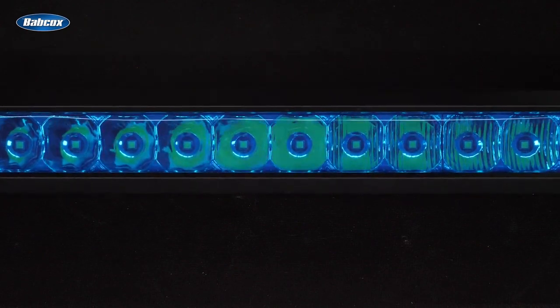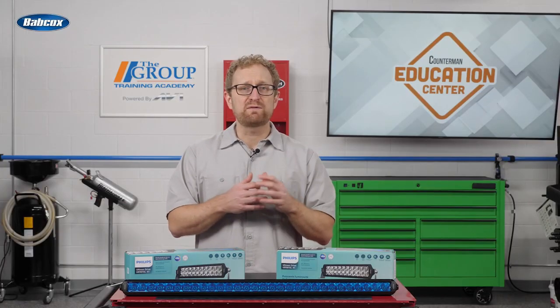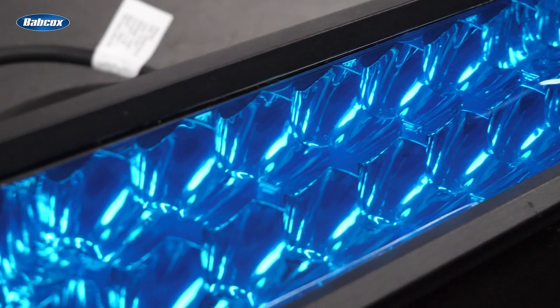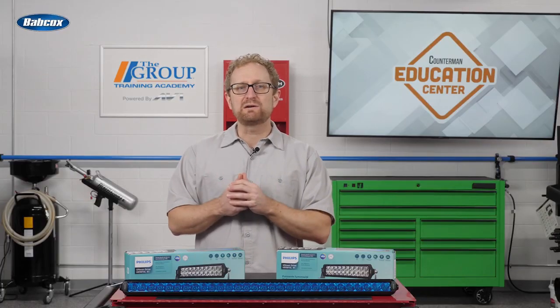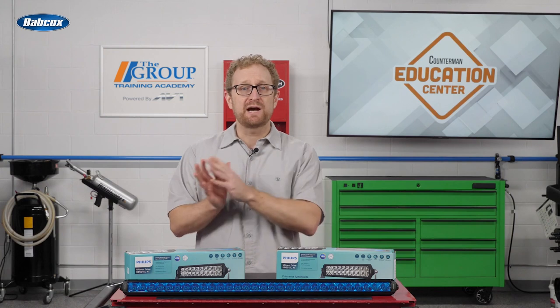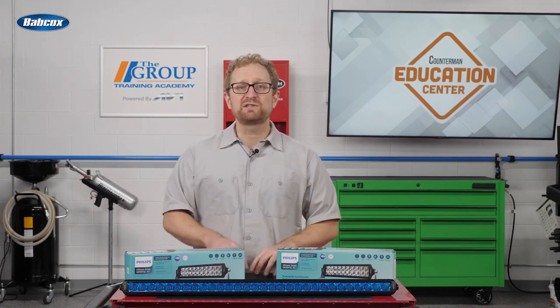Now let's talk about the rugged design. Constructed with aluminum one-piece bodies and rugged polycarbonate lenses, Altanon Drive 5000 LED light bars have an impact rating of IK07. Ranging from 0 to 10, the IK rating is the international standard for the degree of protection that electrical enclosures provide against thermal and mechanical impacts — the higher the number, the more protection they provide.